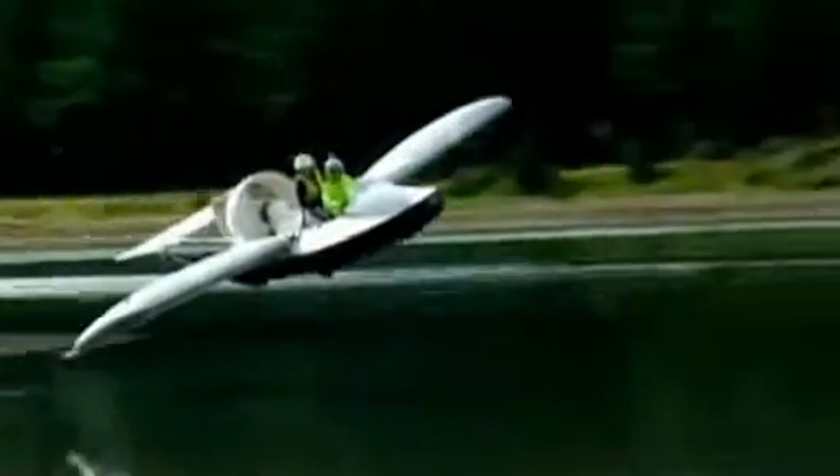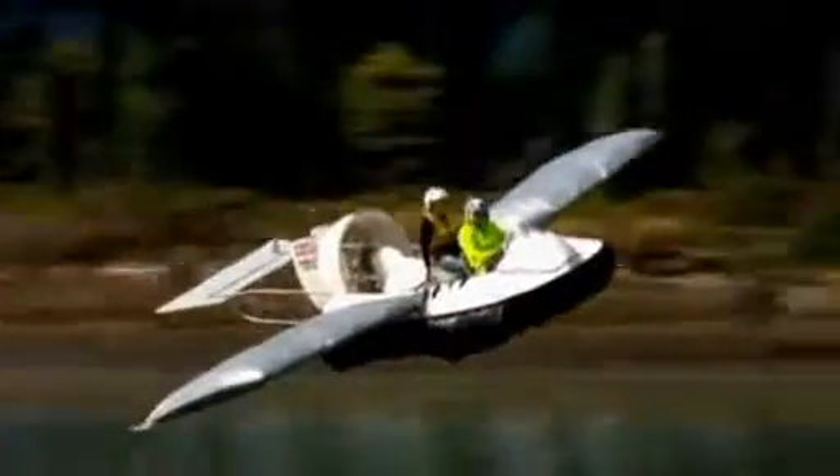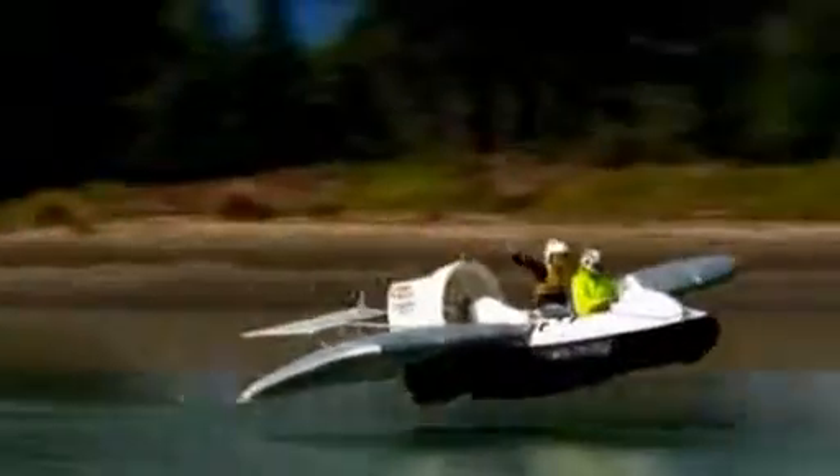The flying hovercraft doesn't need a flying licence. New Zealand aviation and maritime authorities have agreed to classify the vehicle as a marine craft. Tanya Wood, Reuters.